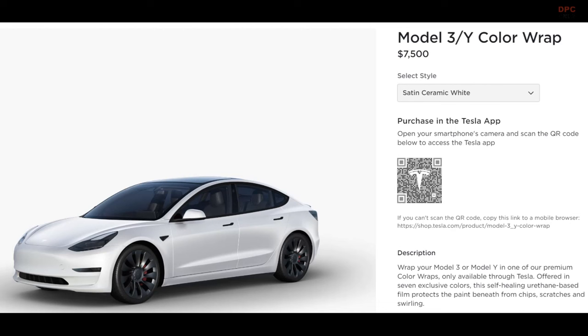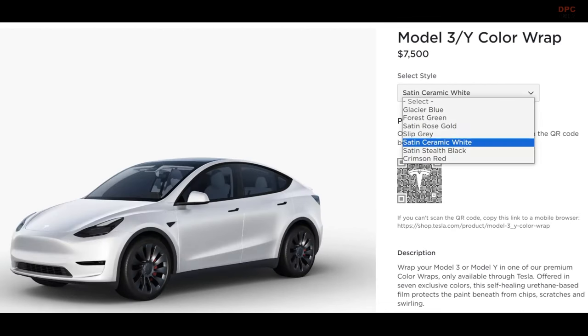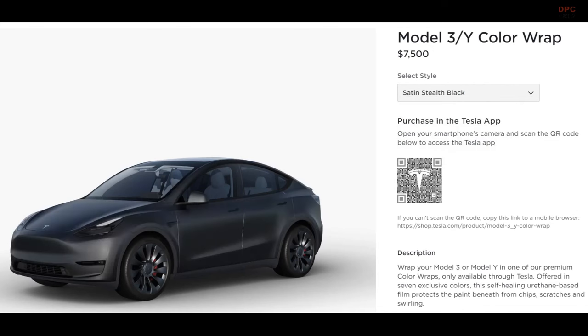You have a choice of seven captivating colors to suit your style: Satin Ceramic White, Slip Gray, Satin Stealth Black, Satin Rose Gold, Glacier Blue, Forest Green, and Crimson Red.